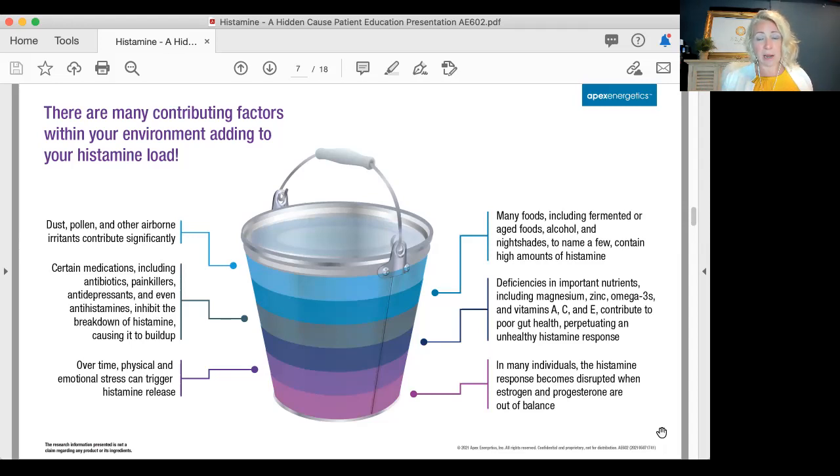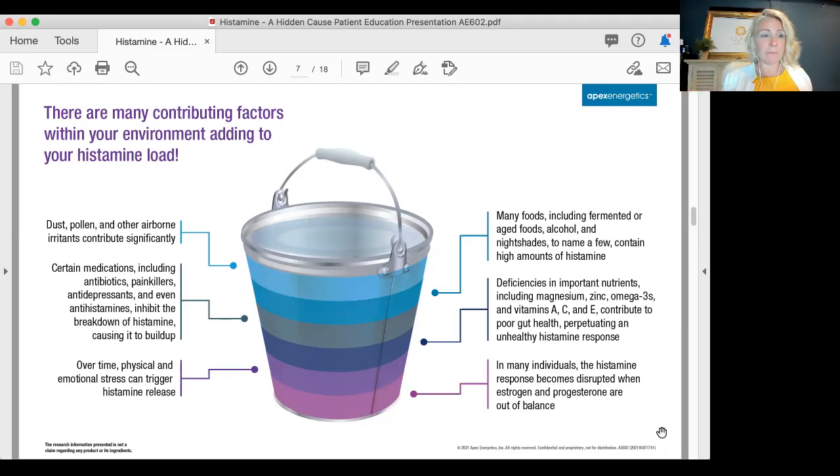One thing not on this page is the genetic factor. Certain genetics predispose people to having a dirty histamine pathway that may not clear histamine effectively. The DAO enzyme as well as ALDH are specific genes that can inhibit histamine clearance. Consider looking into genetic tests like Strategene by Seeking Health, by Dr. Ben Lynch — a phenomenal test to assess your genetics and determine how to support your body differently.